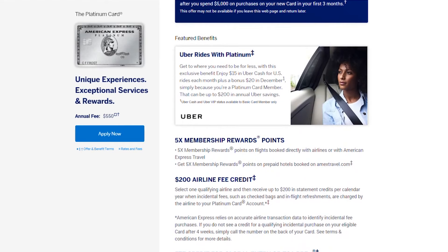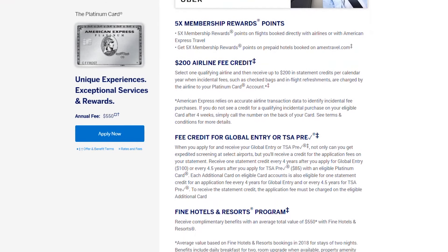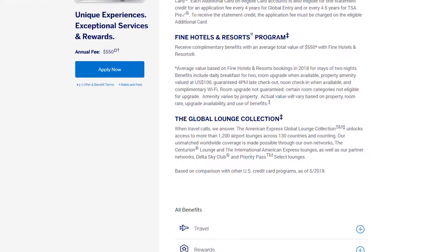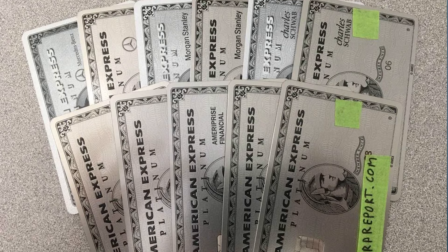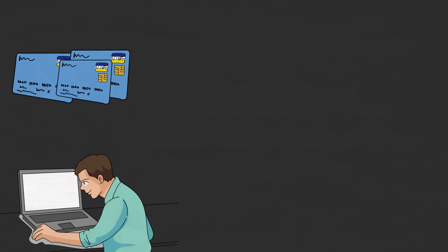The American Express Platinum card offers the most amount of benefits, more than any other card. Even with the recent changes to the Chase Sapphire Reserve, the Platinum card blows it out of the water with the amount of benefits it offers. First, I'm going to go over the core benefits that each of these versions of the American Express Platinum card share, and then I'll go over the differences between each of the cards.